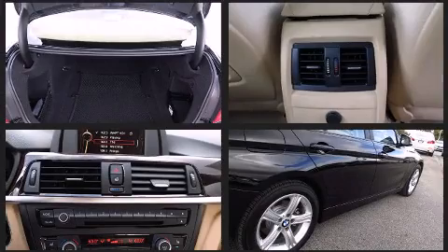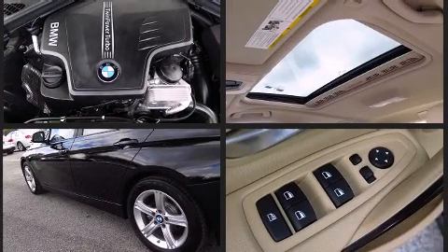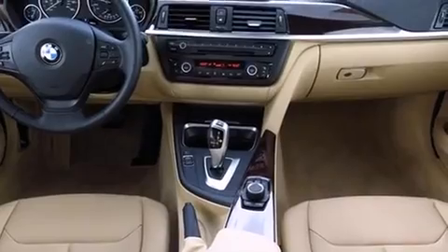BMW ensures the safety and security of its passengers with equipment such as head curtain airbags, front side impact airbags, brake assist, anti-whiplash front head restraint, an emergency communication system, and four-wheel disc brakes with ABS.